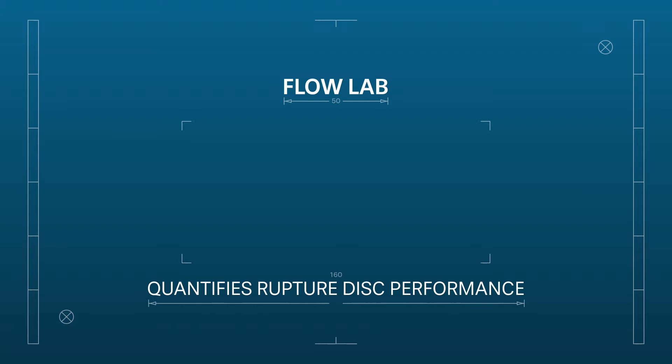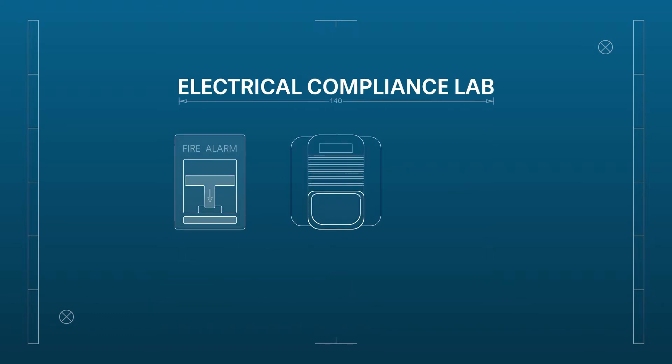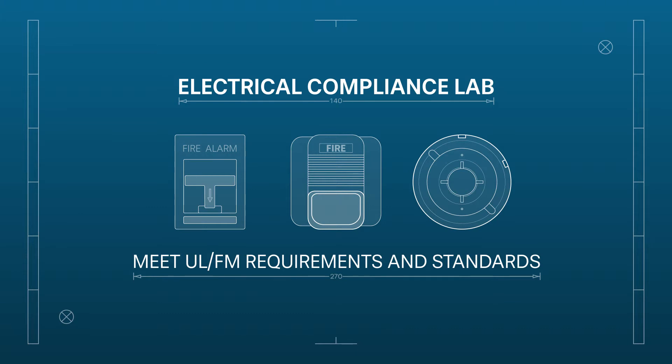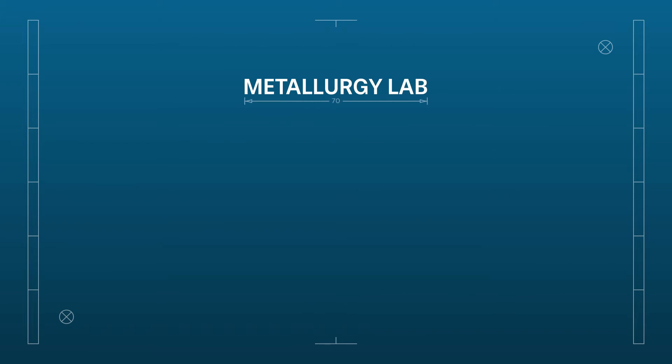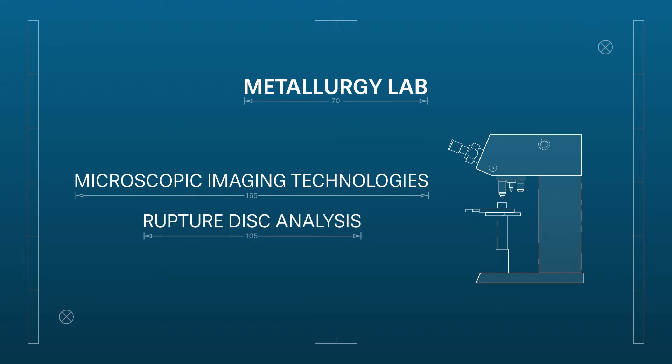Flow Lab quantifies ruptured disc performance where flow capacity and resistance to flow must be determined. Electrical Compliance Lab establishes that each of FIKE's electrically-powered products operate as intended and within UL-FM requirements and standards. Metallurgy Lab, using various microscopic imaging technologies, provides empirical evidence and analysis of ruptured disc performance in the field.